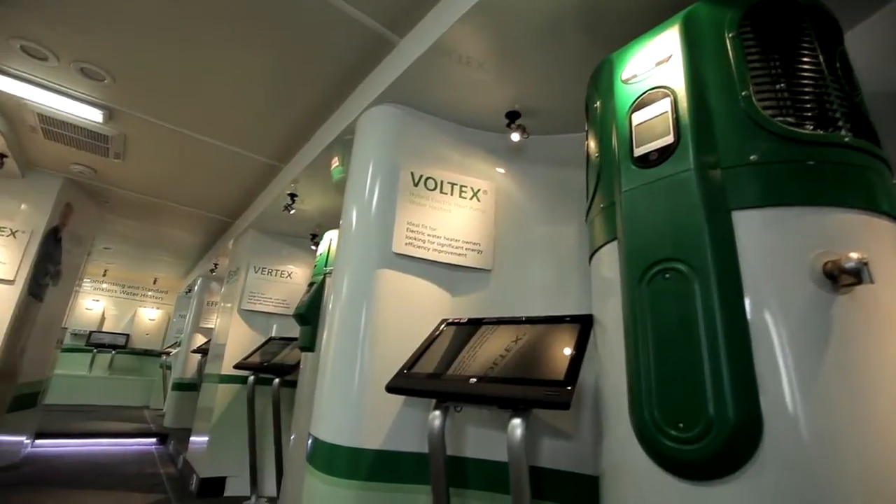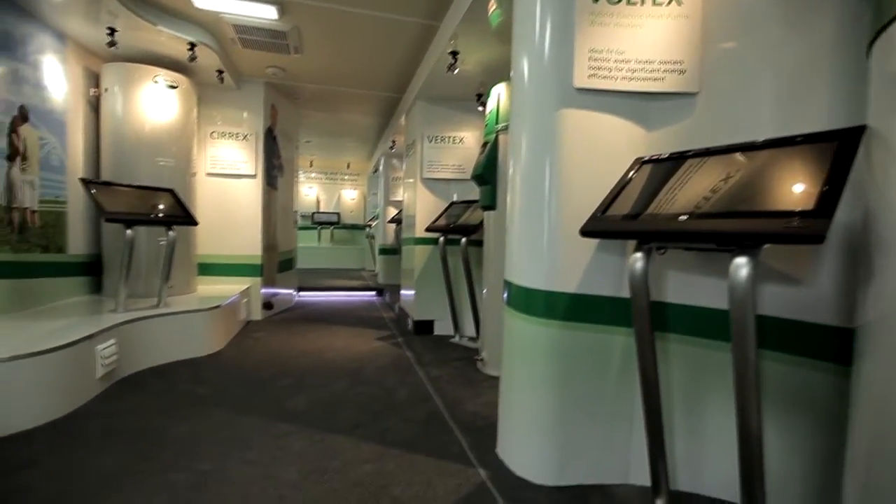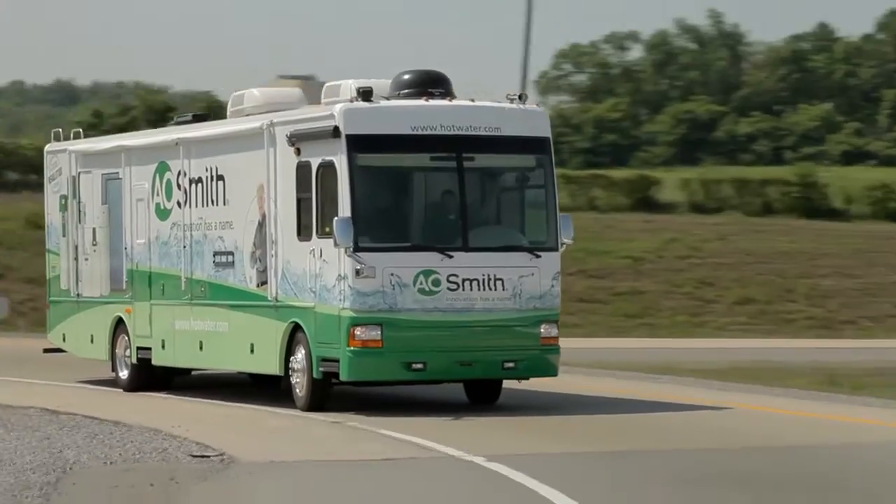A lot of the contractors are aware of some of this technology, but they didn't know how it worked, what it looked like, or how it fit into the space. Now they're able to look at it and know exactly what it is and be able to explain it to their end users and customers. Everybody's calling wanting to know when it's going to be at their location.